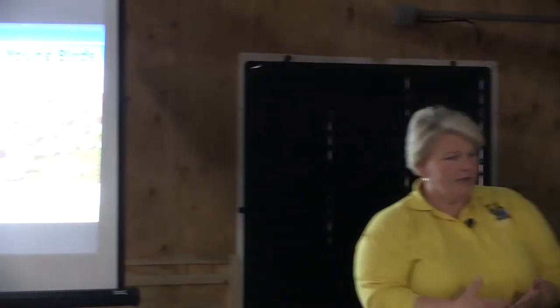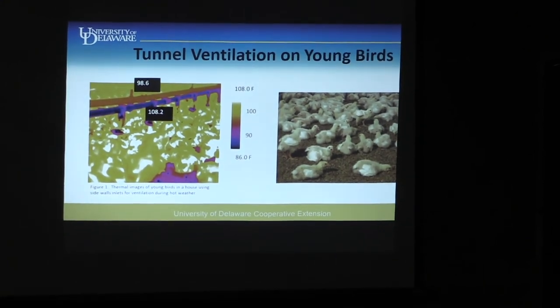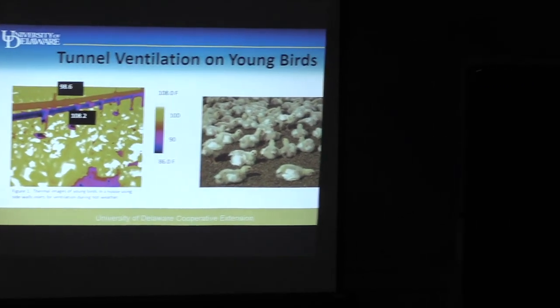Ventilating on young birds — I've got a number of handouts up front from the University of Georgia that talk about running foggers at night and tunnel ventilating on young birds. If the birds are panting heavily, you've got to do something more. Your sidewall fans may not be enough, so you may turn on two or three tunnel fans. Watch what the birds are doing and look for their comfort. You might run two to four tunnel fans on a bird that's two weeks old, and maybe even run the cool pad for 20 or 30 seconds. The idea is for the cool pad to put a lid on things so it doesn't advance beyond a certain temperature.